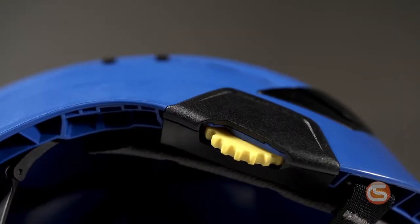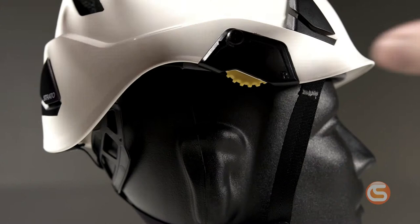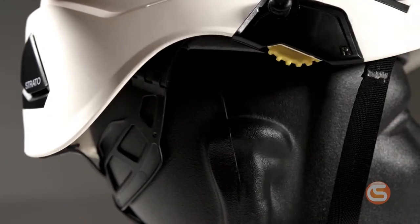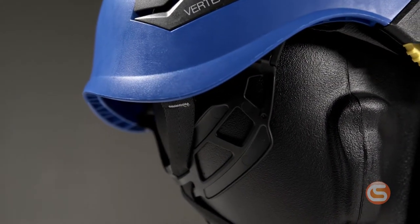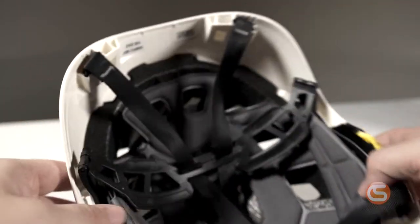Now we'll run through some of the design features that make them a great option for head protection in the construction industry. Their center fit adjustment system is robust and easy to operate, even while wearing gloves. This system adjusts the headband from both the back and the front to achieve the perfect fit while the helmet is still centrally positioned on the head. The rear headband is positioned lower on the back of the head, giving you a more secure fit, and it's hinged, allowing it to fold up inside the helmet for better storage and transport.